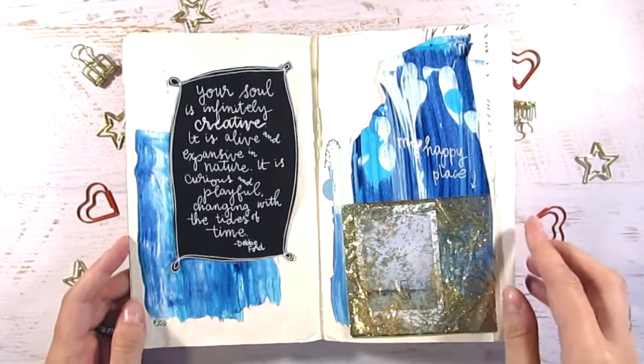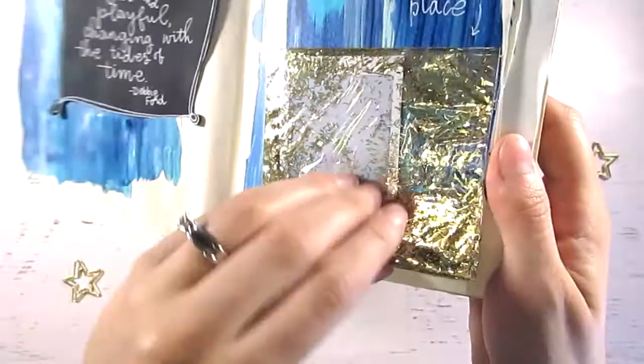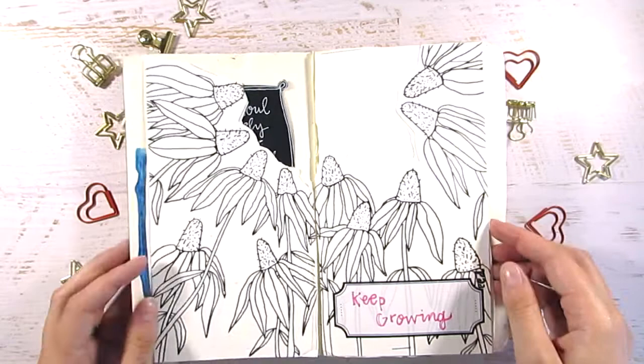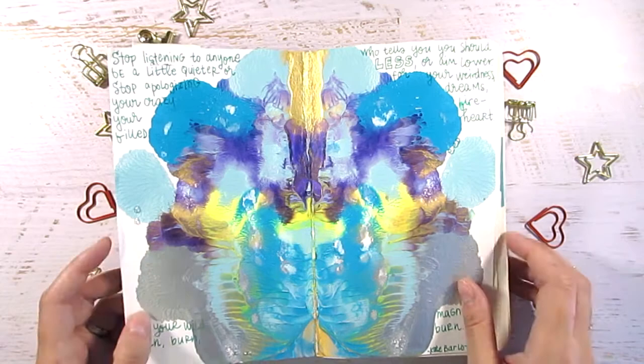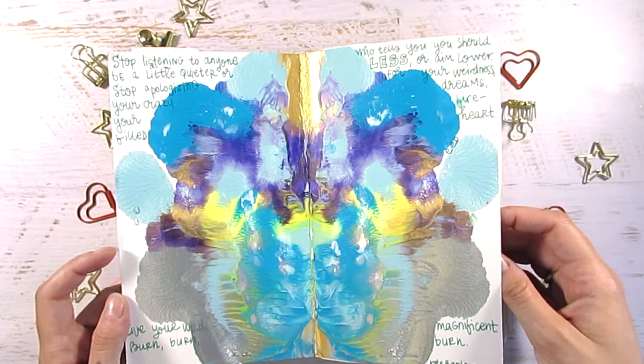I believe this layout was done by Elizabeth — I'll have everybody's handles and social media links in the description below so you can check out more of their work. I really liked this little glitter packet with a picture in there and these flowers — super pretty. This page looks like she drew, then cut and stapled it into the journal, and this one too — it's one of those prints where you smoosh paint together on a folded piece of paper.